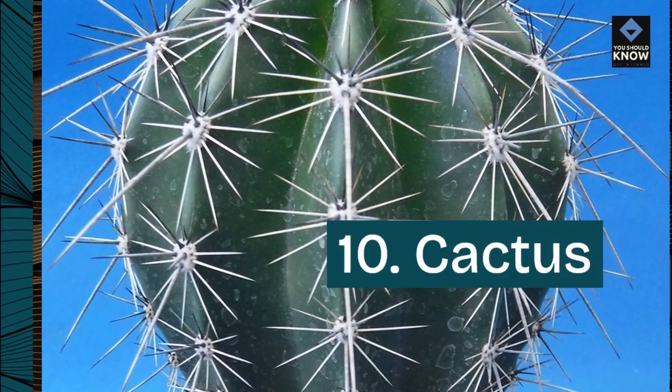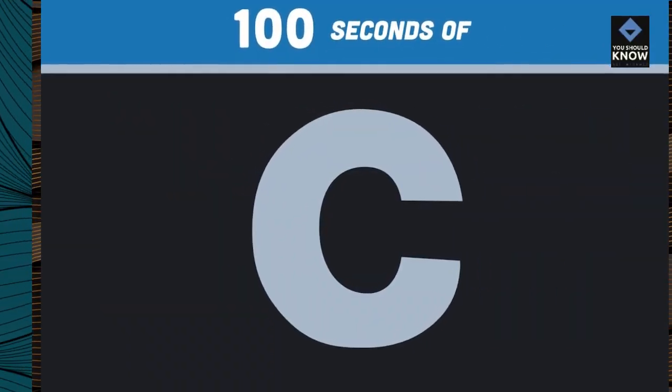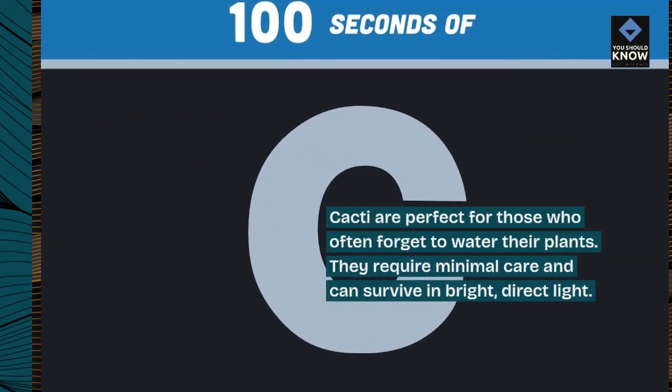10. Cactus. Cacti are perfect for those who often forget to water their plants. They require minimal care and can survive in bright, direct light.